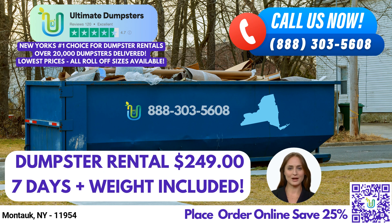Ultimate Dumpsters goes beyond just dumpster rentals. They offer the convenience of combining multiple services, including porta-potties, mobile storage units, temporary fencing, commercial weekly garbage, and more. By catering to all your waste management requirements, they make your project planning hassle-free.